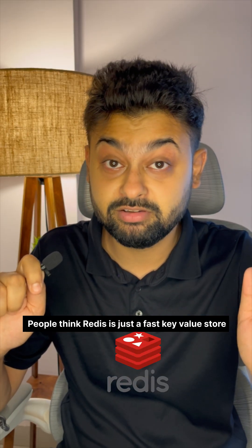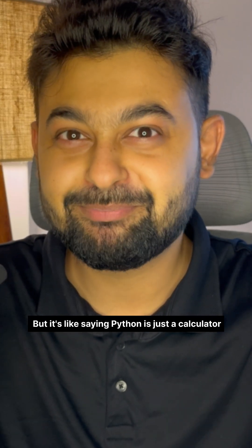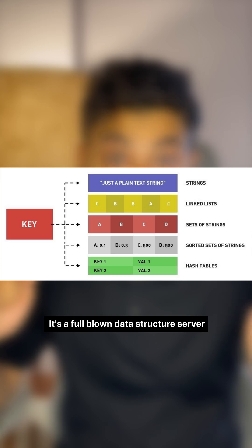People think Redis is just a fast key-value store — set a key, get a value, and done. But that's like saying Python is just a calculator. Redis is not just a cache. It's a full-blown data structure server.